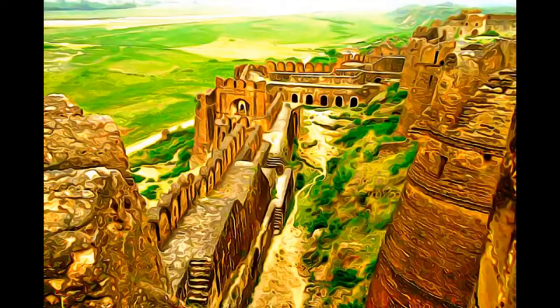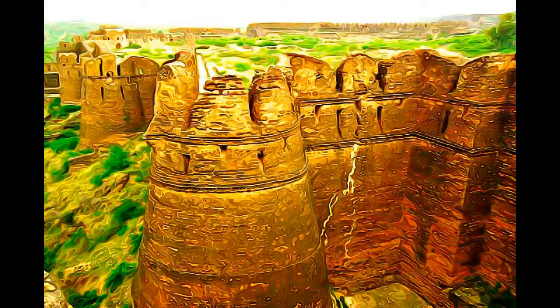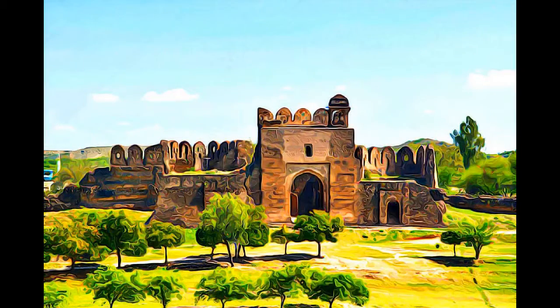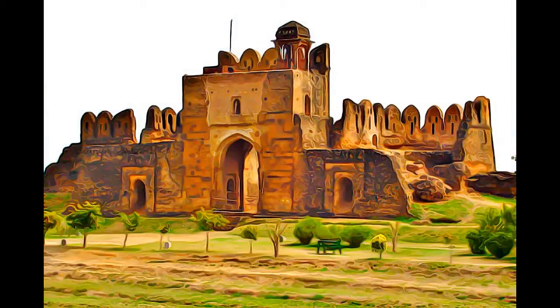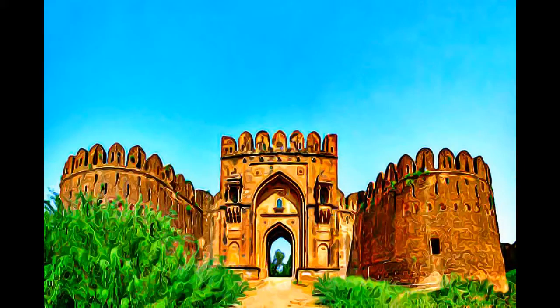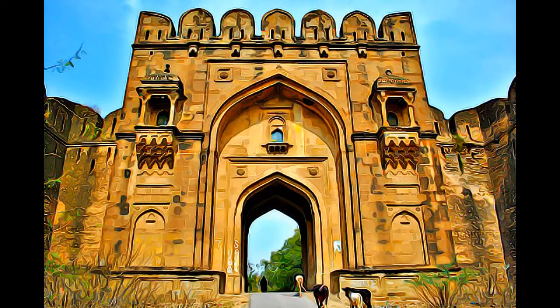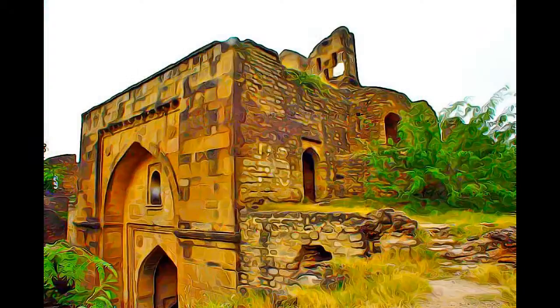The main fortifications consist of the massive walls, which extend for more than four kilometers. They are lined with bastions and pierced by monumental gateways. Rohtas Fort, also called Kila Rohtas, is an exceptional example of early Muslim military architecture in Central and South Asia.